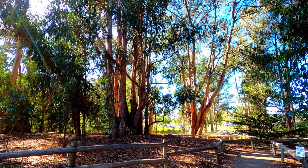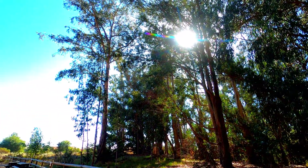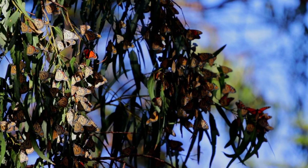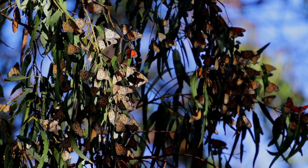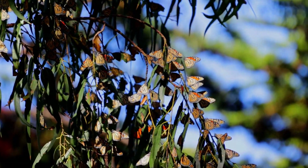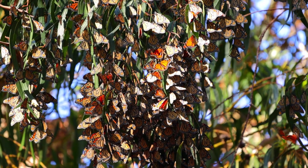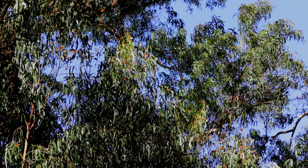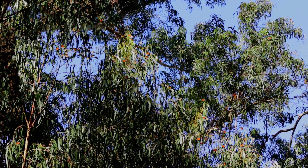There are two kinds of trees: eucalyptus and Monterey cypress. Butterflies cling to the branches of the trees and make clumps. These clumps keep them warm and protect them against predators. During mornings and evenings the temperatures are low and butterflies stay in clumps. During noontime when the temperatures start going up, the butterflies take small restricted flights.